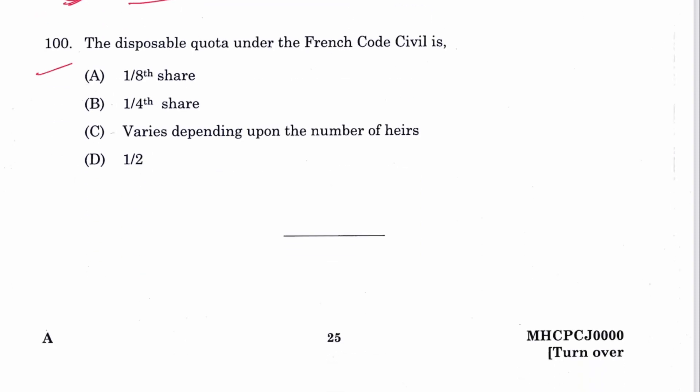Question 99: The limitation for prescription of any right under the French Civil Code is 30 years. C is the answer. Question 100: The disposable quota under the French Civil Code is one-eighth share. A is the answer.